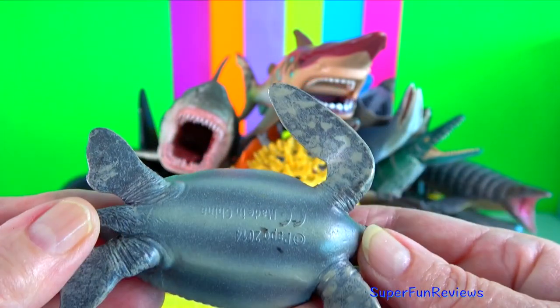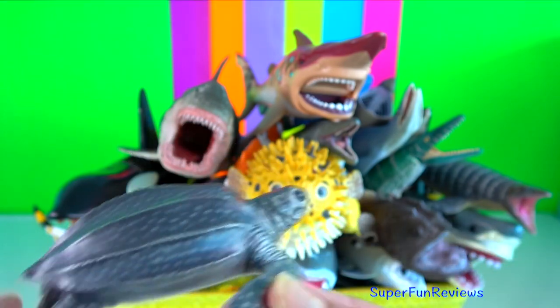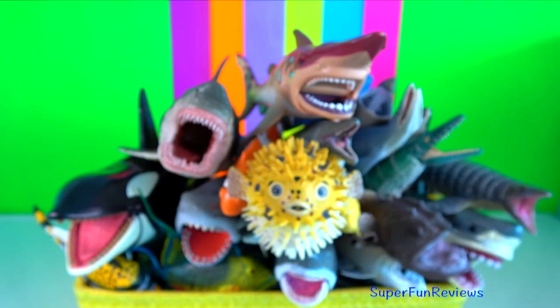Instead of having a bony shell, their carapace is covered by oily flesh and flexible leather-like skin.